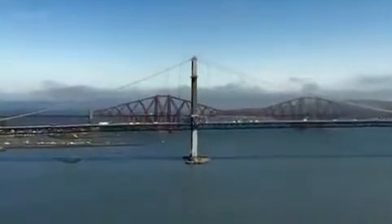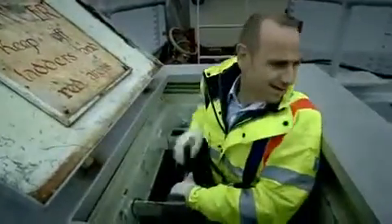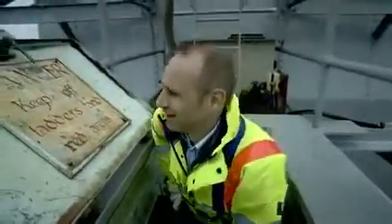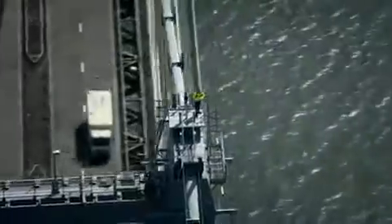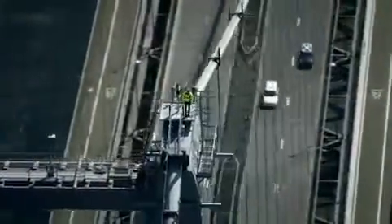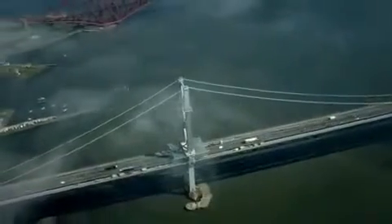Breton faces an almighty challenge and to get a sense of just how big it is, you've got to start at the top. This is the Forth Road Bridge, just north of Edinburgh. It looks magnificent, but key parts of it are wearing out.